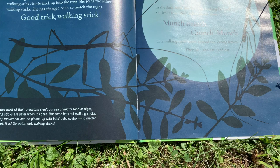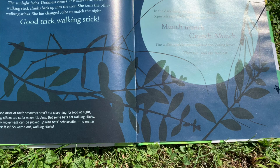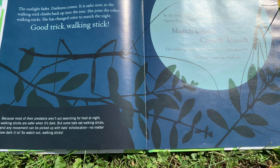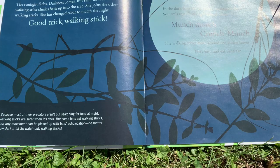In the dark, birds are no longer looking for food. Squirrels rest. Only night animals move. Munch, munch, crunch, munch. The walking sticks move around too, eating leaves. They eat and eat and eat. Because most of their predators aren't out searching for food at night, walking sticks are safer when it's dark. But some bats eat walking sticks, and any movement can be picked up with bats' echolocation, no matter how dark it is. So watch out, walking sticks.